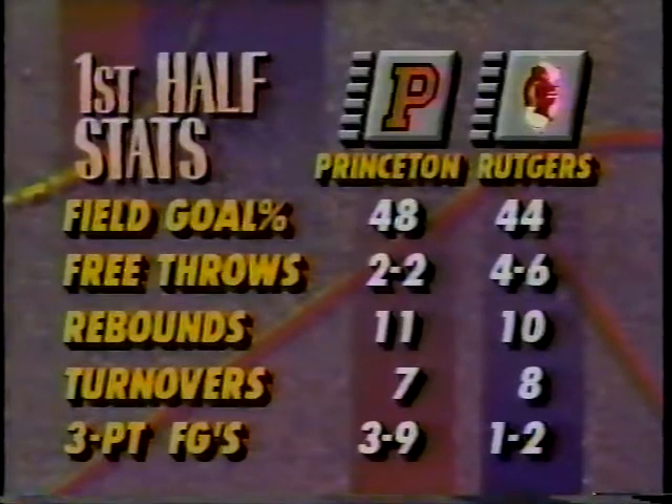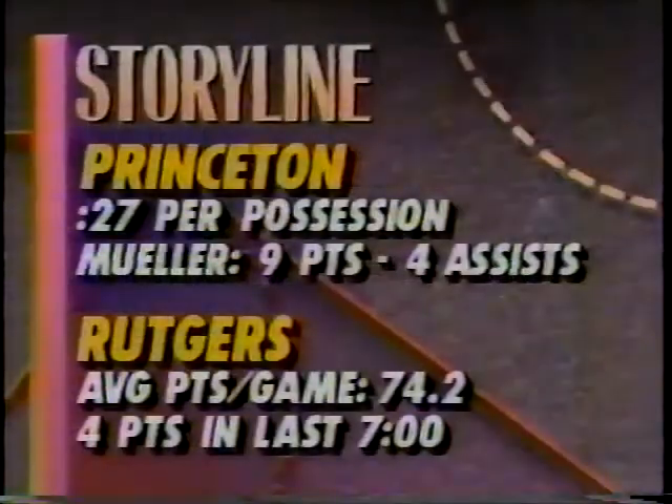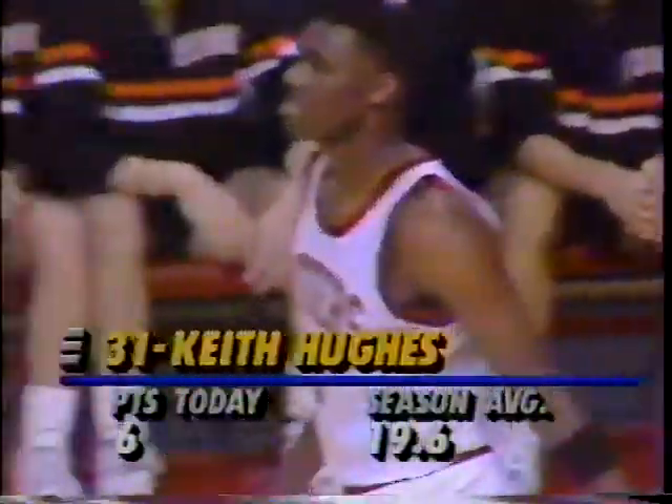Carter, with excellent penetration, finds Brent Dabb — the way you should attack pressure defense. Looking at the numbers from the first half: 44% shooting for Rutgers. Turnovers just about even. Three-point field goal shooting is pretty big, as three of nine has gotten Princeton up early. 27 seconds per possession for the Princeton Tigers. Rutgers averaging 74 points a game had only four points in the last seven minutes of that first half. Let's see if they can turn it around in the second half.